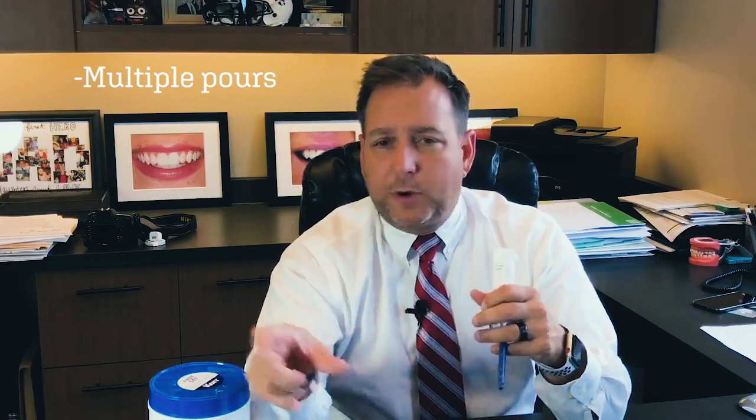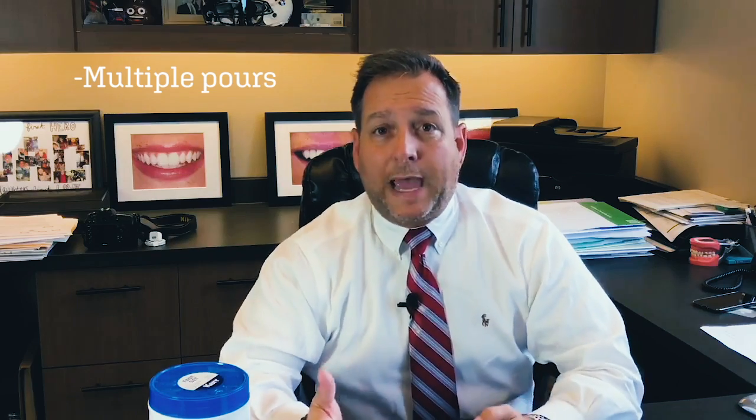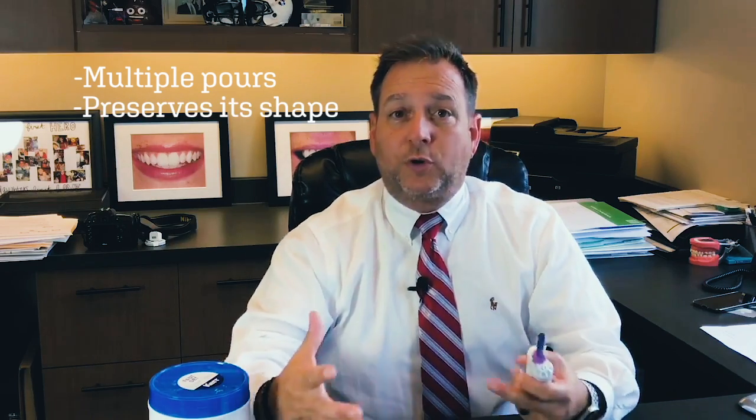One advantage of PVS or polyether is it's really durable and won't tear when pulled out of the mouth the way alginate can. The downside is it's harder to remove — sometimes you feel like you're going to pull out several teeth at once. But the big advantage is it lasts: you can do multiple pours with it, pour up three or four models, and you can mail it to a lab since it preserves its shape.